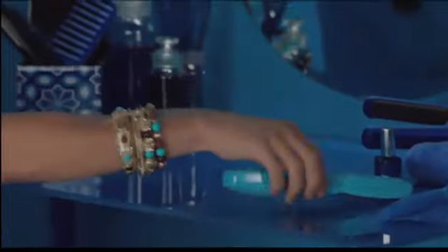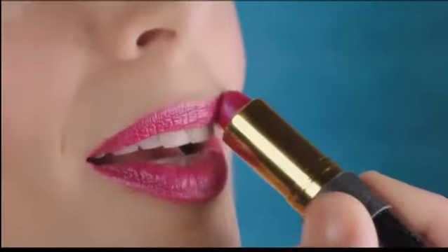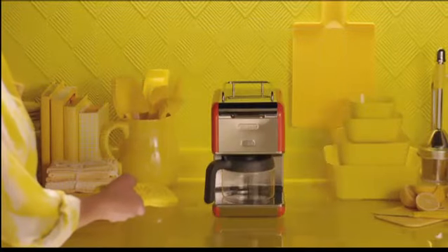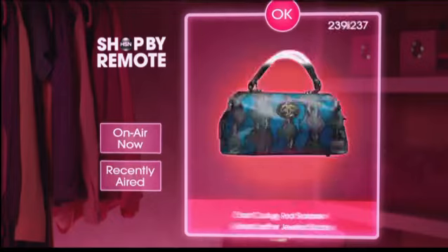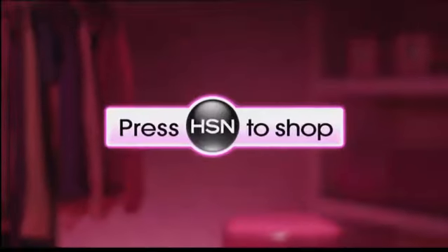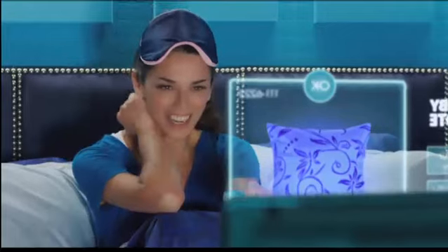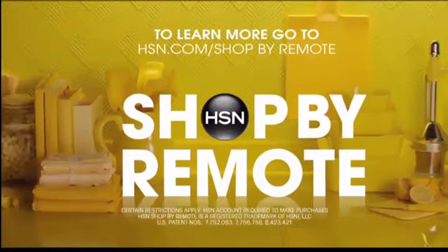A handheld personal shopper? Sign me up. With HSN Shop by Remote, get what you want easier than ever. Just look for the on-screen prompt to shop, then follow along. Don't have HSN Shop by Remote? Just call your TV service provider and ask them to add it. Now look who's always hogging the remote.